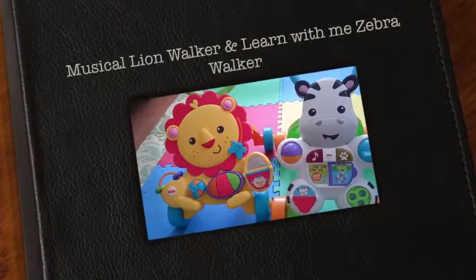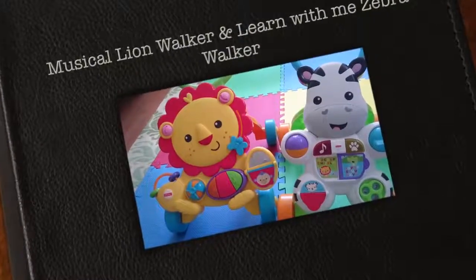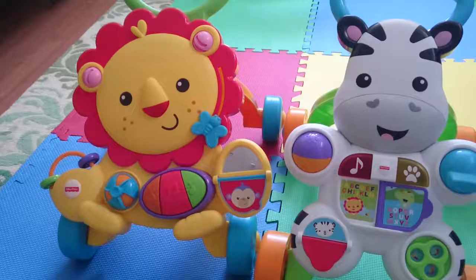I'm doing a video to compare the Musical Lion Walker and the Learn With Me Zebra Walker. The Learn With Me Zebra Walker is a new toy that appeared on the market in January of this year, and I bought it at Toys R Us because it was on sale — it was a good deal.